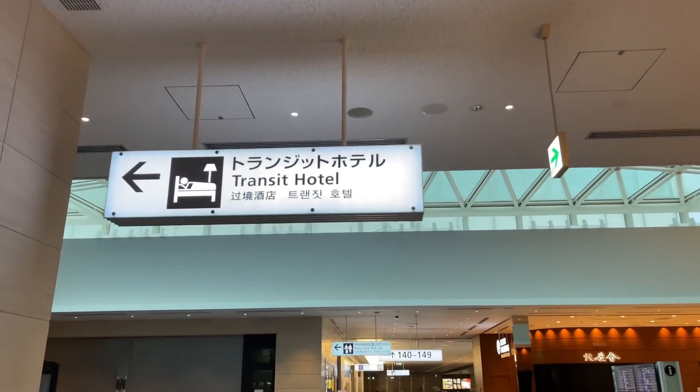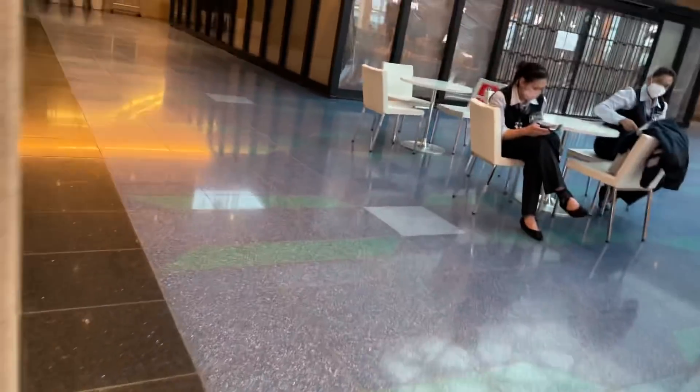I arrived in Japan and it's dead quiet. I have a 17-hour layover — when I bought the ticket I thought it was a seven-hour layover. I'm usually pretty good at keeping efficient flights, I don't know, it must have been a deal or something. So I'm going to try to check into the transit hotel they have here.